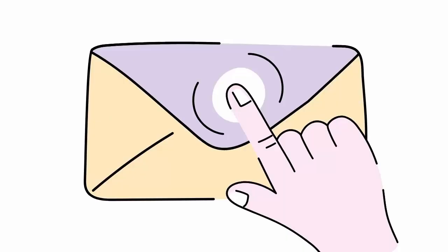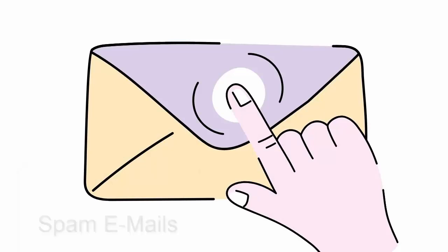Next is spam email. We get thousands of mails in a year, hundreds in a day, because we are living in the era of digitization. If you are expecting a mail from someone, then only open the attachment or the given link. Otherwise, don't open mail sent from an unknown person.